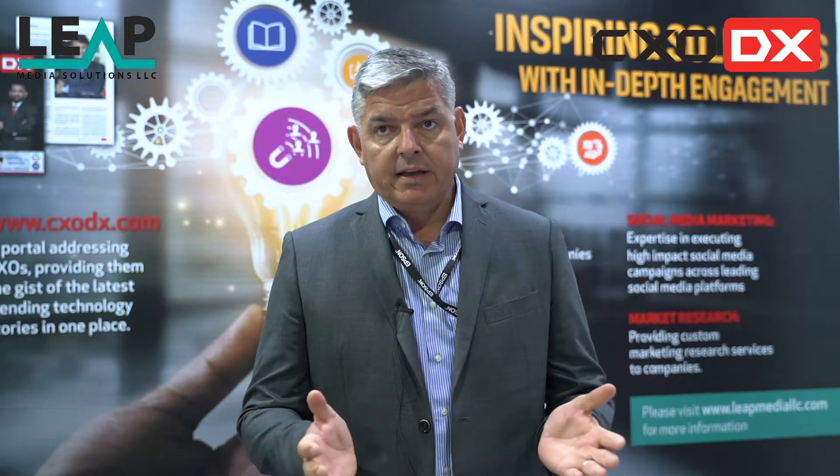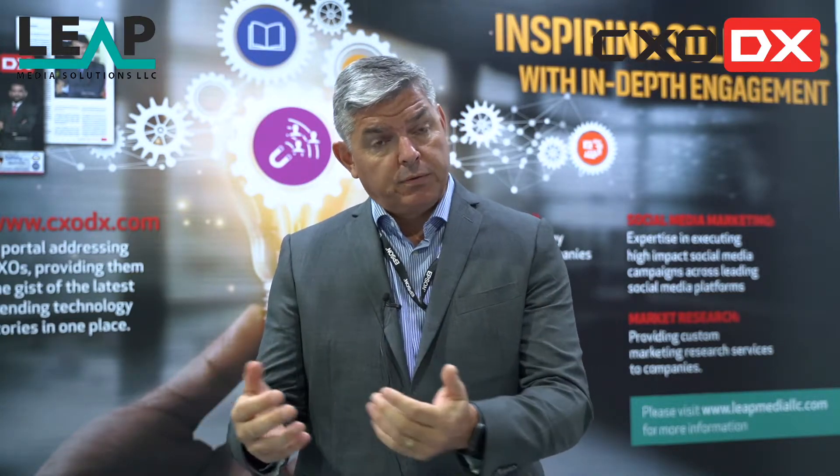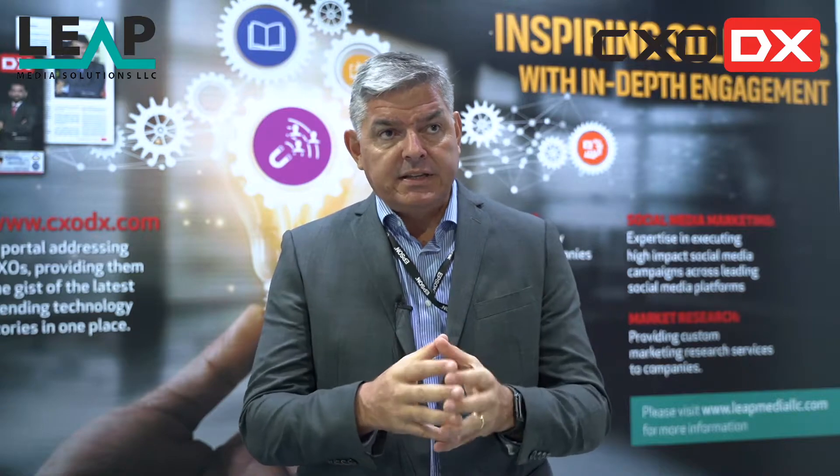Sustainable technology starts from how you design products. Epson, being a company steeped in innovation and tradition, looks at products not only in terms of how they're designed for use, but also how we would get rid of them at the end of the product lifecycle. Sustainability is at our core and we have our Vision 2050 in terms of sustainability.